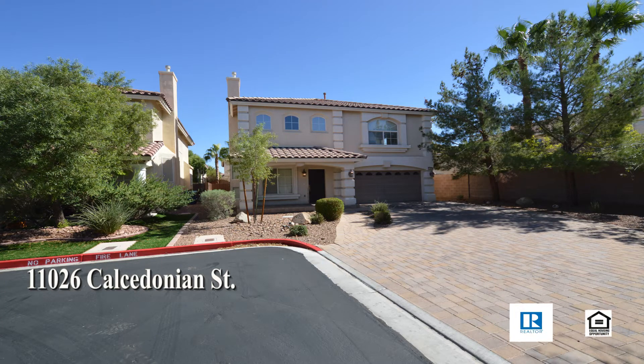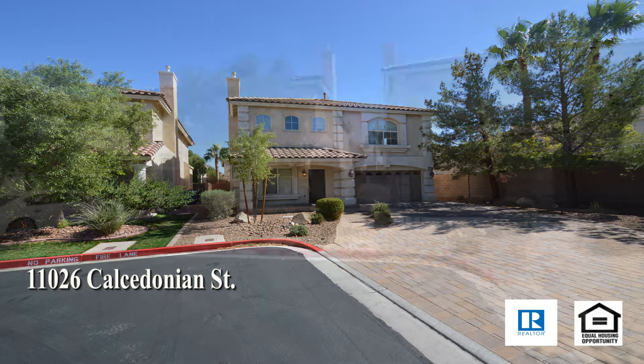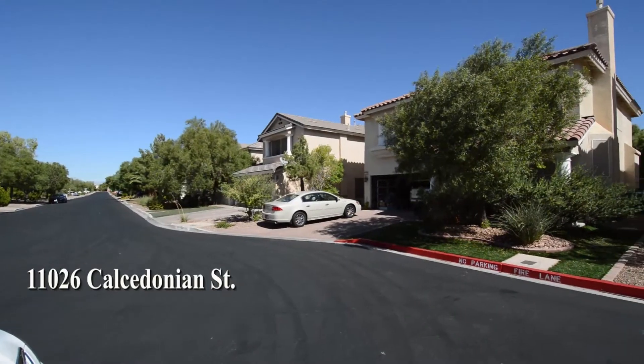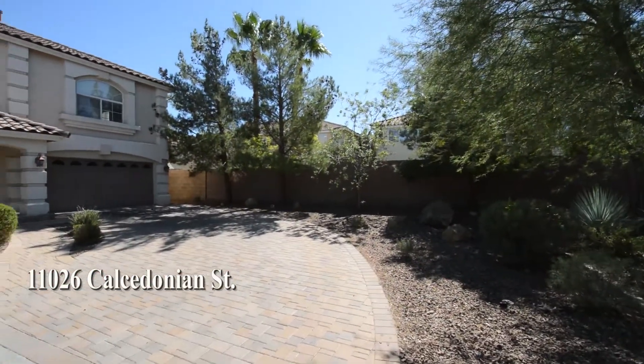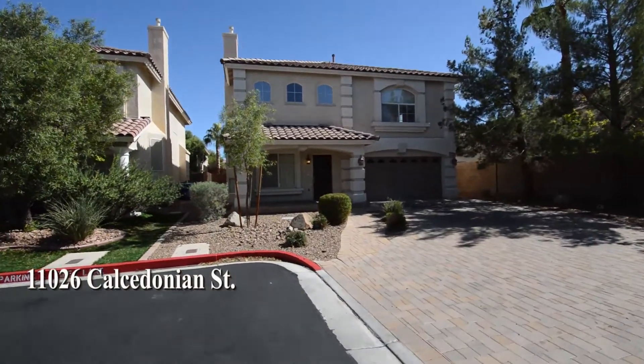A two-story house on 11026 Chalcedonian Street in Las Vegas, Nevada. This home is in Southern Highlands in a guard-gated community with shopping, schools, parks, casinos, and easy U.S. 95 access nearby.